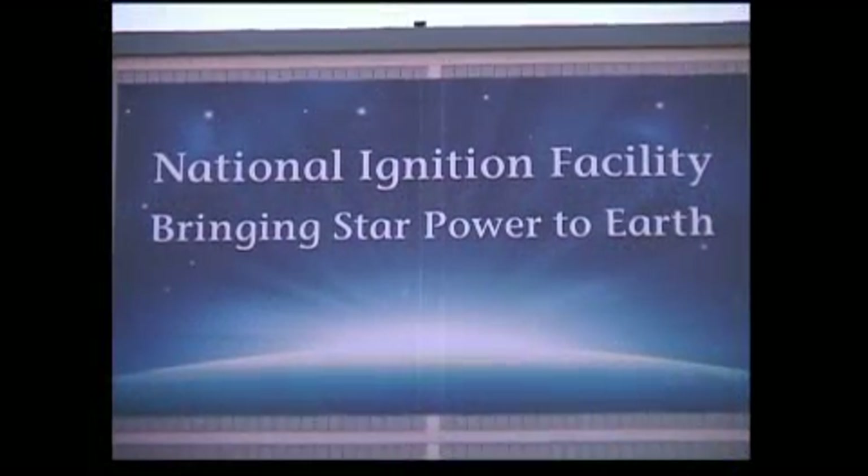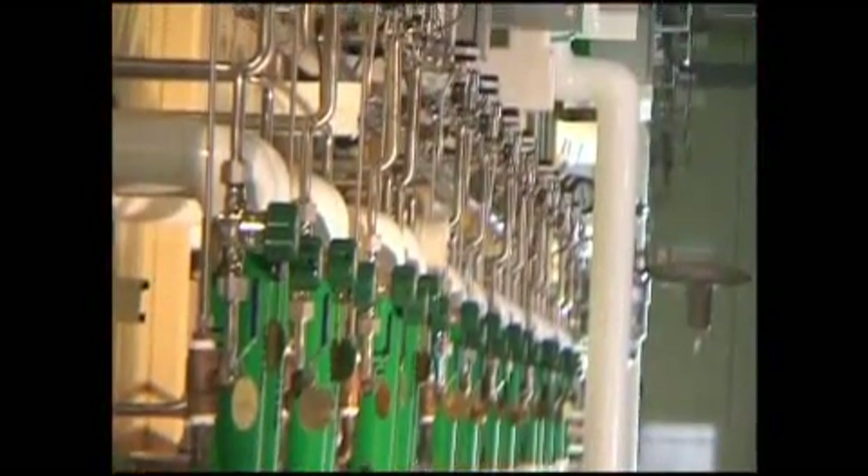The way the National Ignition Facility is going to create a star is we're going to take all of the energy that we have, which is 500 terawatts — that's more than is on the entire world's electric grid — during the 20th billionth of a second that we actually have the laser pulse. And we're going to focus that into a very tiny volume. And what that does is it creates X-rays.